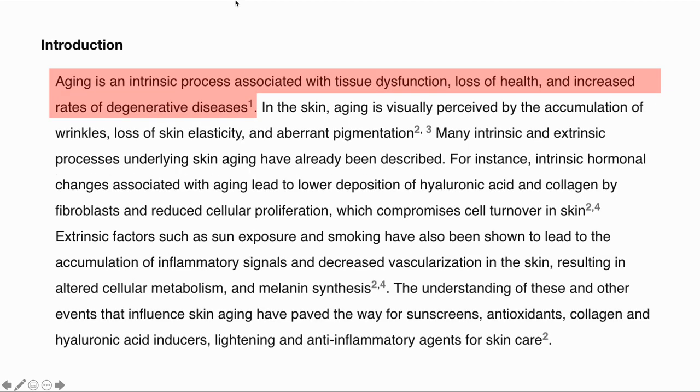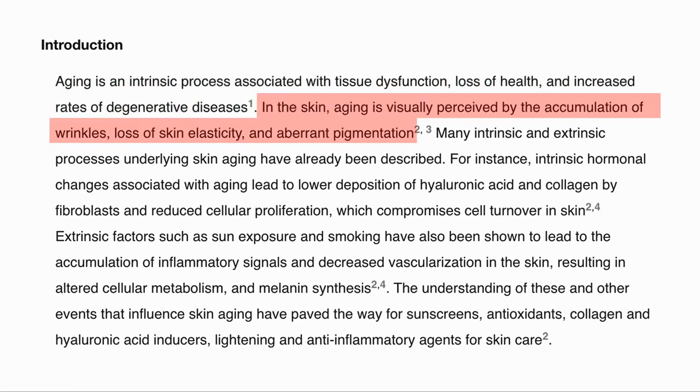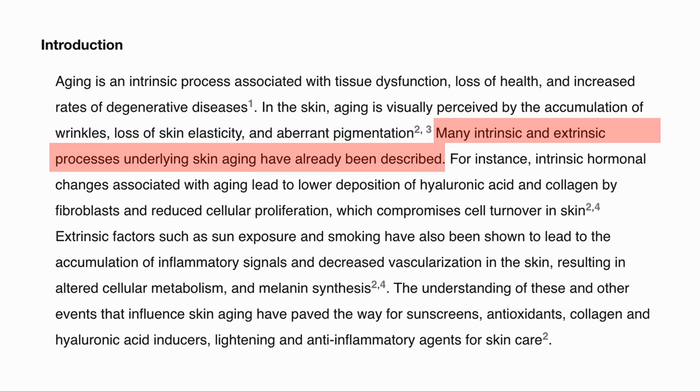Aging is an intrinsic process of our tissues. In skin, this is perceived by the accumulation of wrinkles, loss of skin elasticity, and skin coloration. Many intrinsic and extrinsic processes underlie these changes.